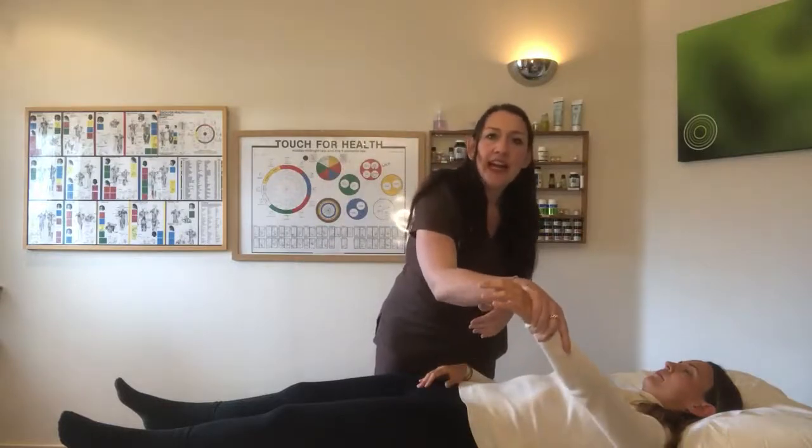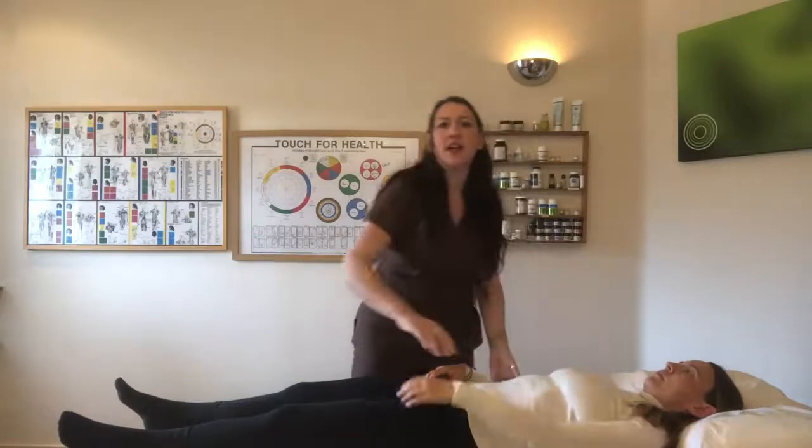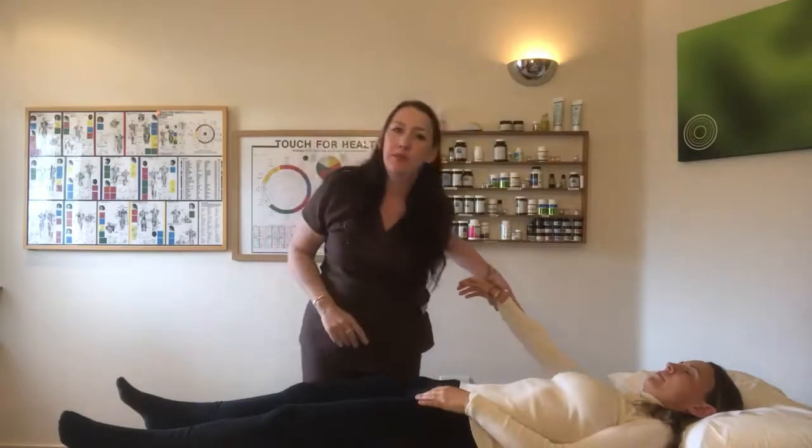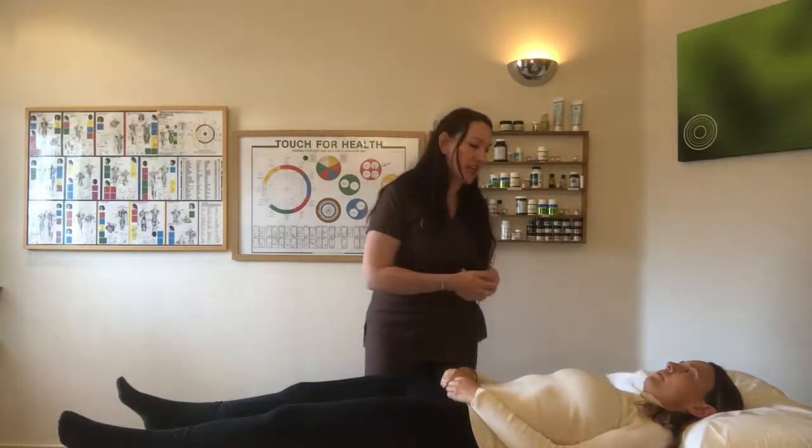Now I can put loads of pressure on this muscle and it's holding beautifully — absolutely beautifully. And that's what we want from our muscles: to be nice and strong when they're challenged.